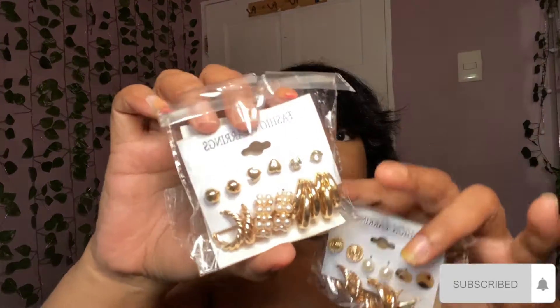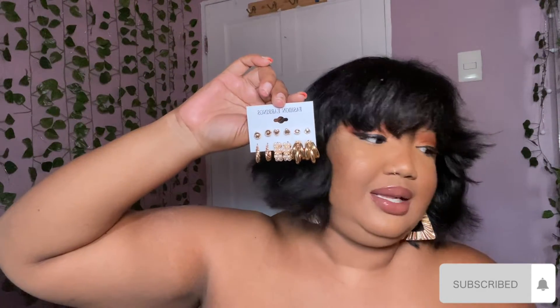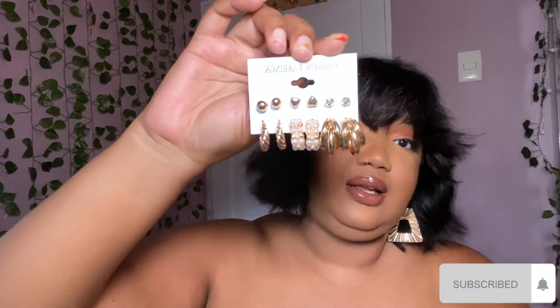Next up I have this double pack of earrings - studs and hoop earrings. I love these, they're very pretty. I usually wear studs to work but the past couple months I've been wearing no earrings because I couldn't find mine anywhere, so I bought two packs. I love the earrings especially when I'm heading out or filming YouTube videos.